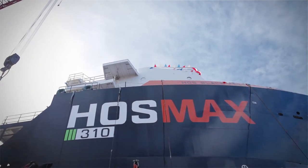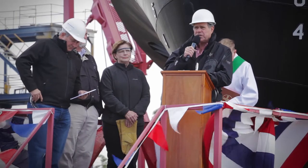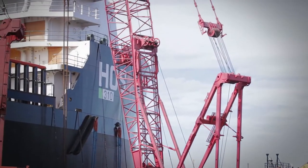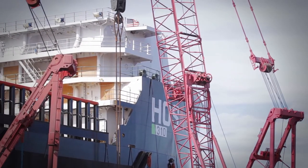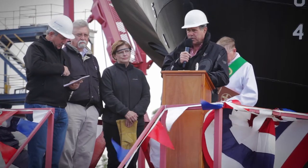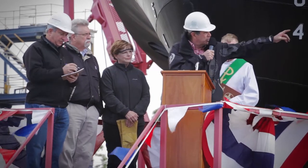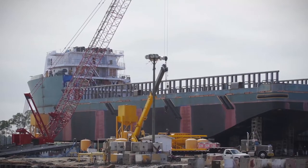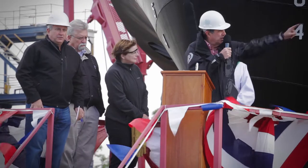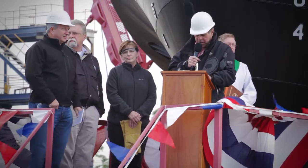Ladies and gentlemen, welcome to the launching and christening of the HOS Blackfoot, the sixth of ten 302-foot platform supply vessels which we here at Eastern are building for our valued customer Hornbeck Offshore of Covington, Louisiana. To my left you see Hull 7, which will get wet in two months, Hull 8 behind us, Hull 9 to the west, and Hull 10 in various pieces around the yard.